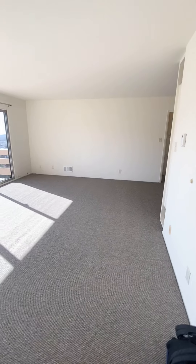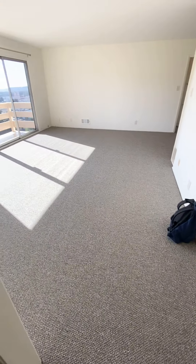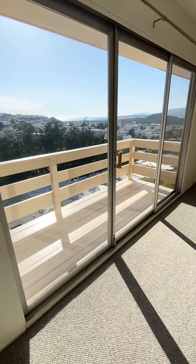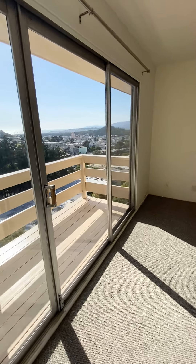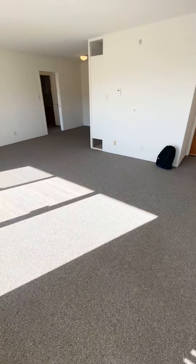It's a really spacious, very large living room, and the highlight of this unit is this beautiful deck. It's a really large private deck with views of the Pacific Ocean and peekaboo views of the Golden Gate Bridge, which I will show you in a second.